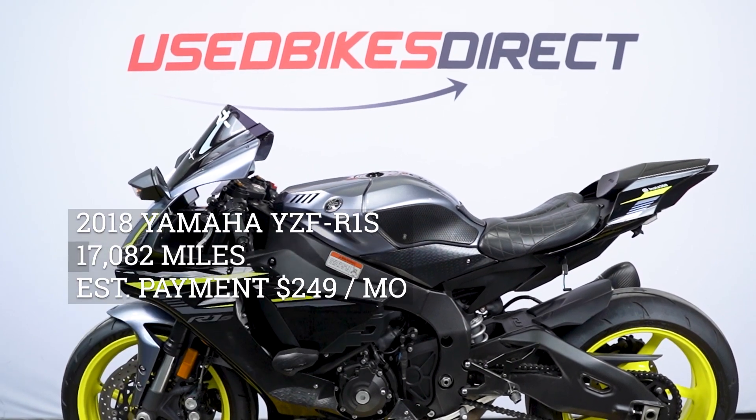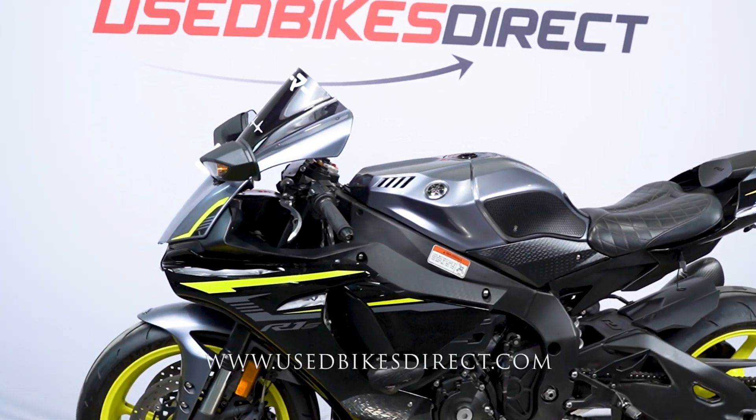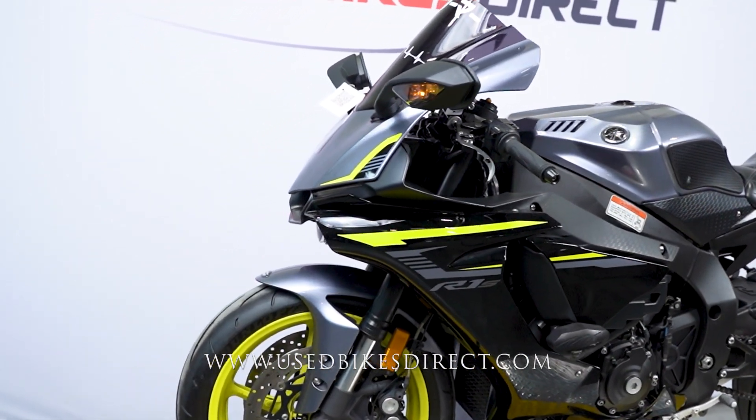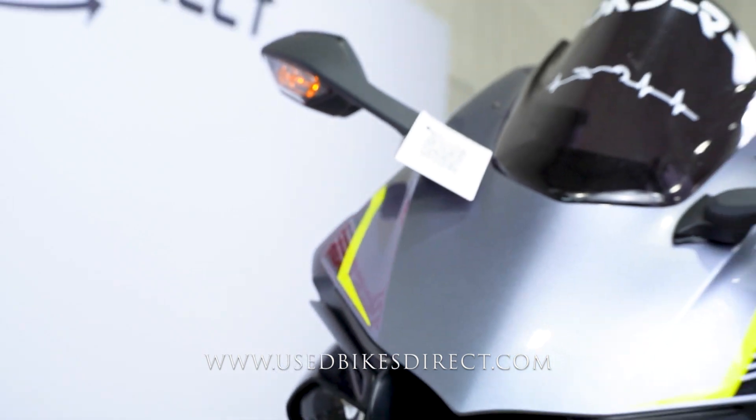Hey everyone, Nick again from Used Bikes Direct, checking out this 2018 Yamaha R1. Hop on the website, usedbikesdirect.com, to see those detailed photos and specs. Give us a call with any questions at 866-576-2453.